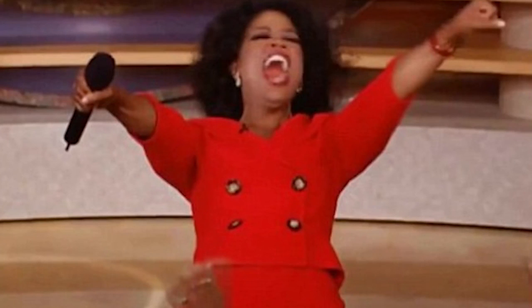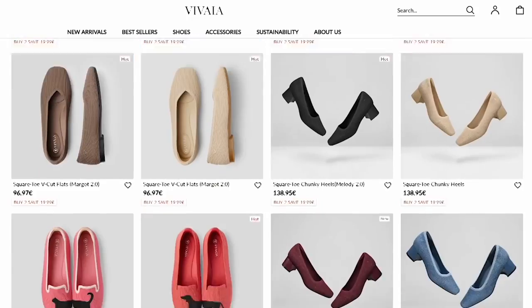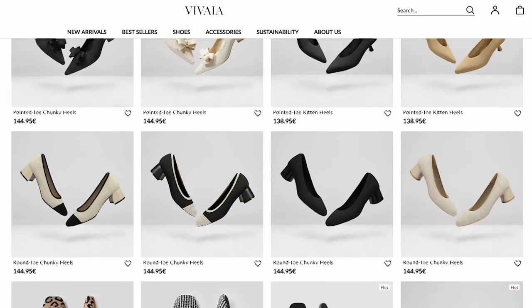I loved my Vienna shoes so much that I sang their praises in a Facebook post. Vivaya took notice and asked if I'd like to try another pair. I said yes — I'll take three. It was a gutsy move, but I wanted to try a few different styles to see if I just got lucky with my first pair or if Vivaya actually makes great shoes across the board. They offer not only flats but loafers, sandals, boots, runners, and more.